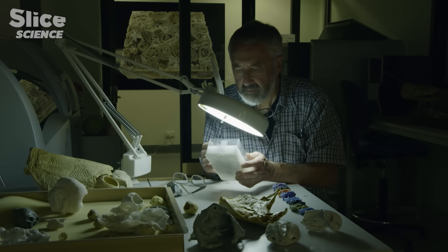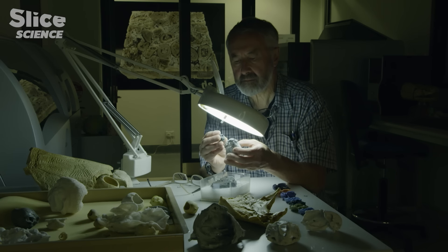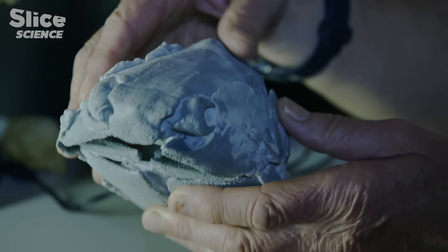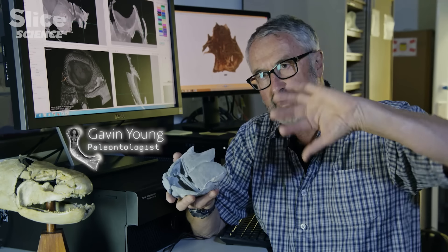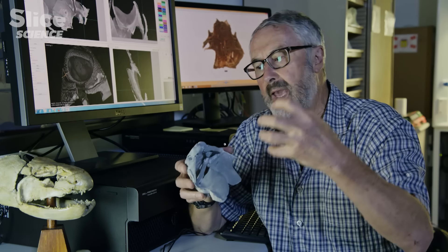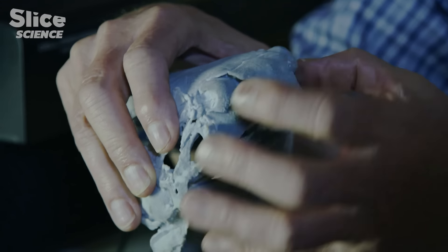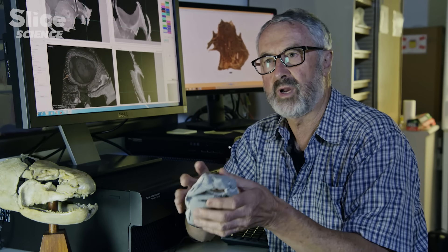The placoderm fossil, studied by Gavin Young, lets us go further in this inquiry into the history of our eye. For the first time, an entire ocular globe 400 million years old can be observed. This is unique because the inside has been ossified — what is normally cartilage is now bone and is preserved. The brain case is also preserved, so we can work out how that ancient eye capsule articulated against the brain case. For the first time, we can use the computer to do a digital dissection on something that's been dead for 400 million years.